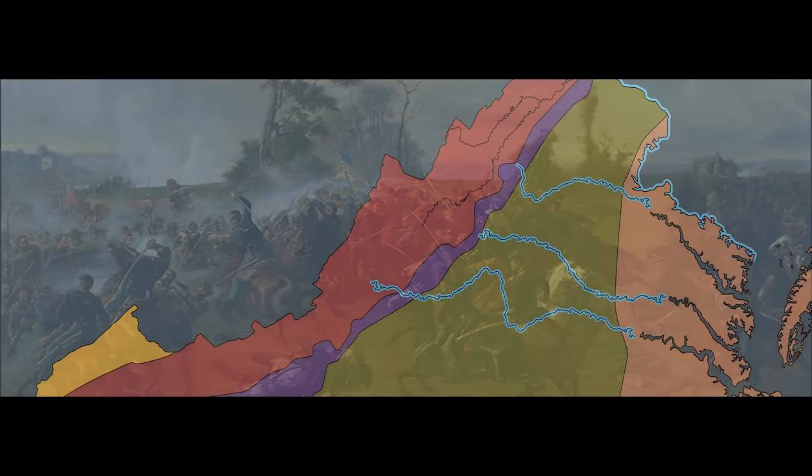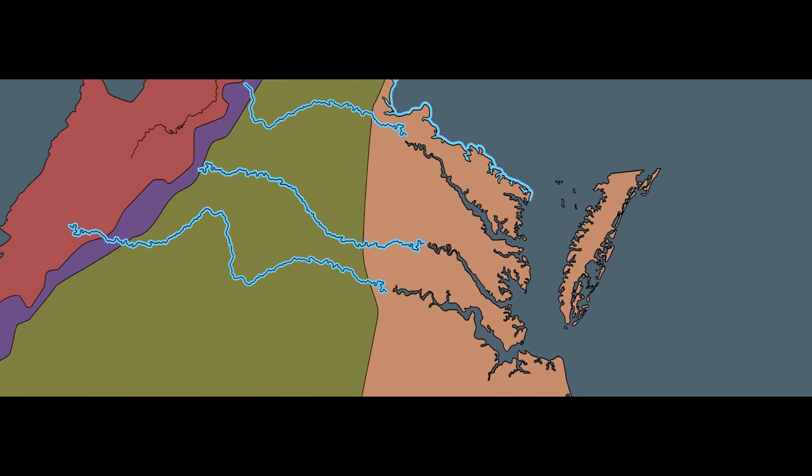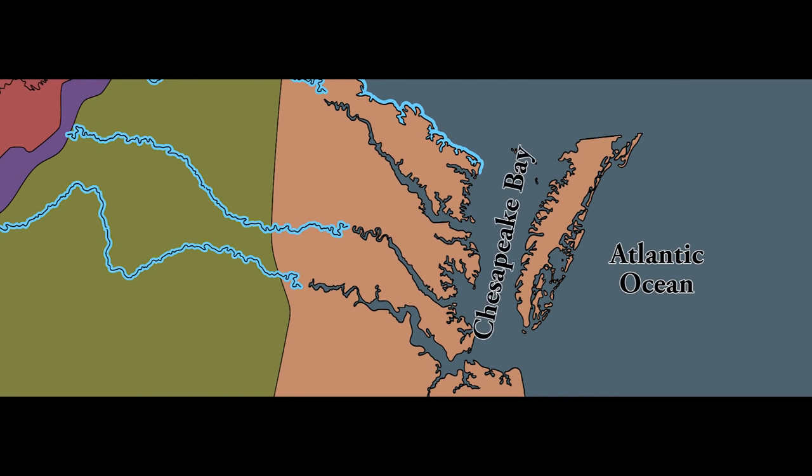There are four main rivers that flow into the Chesapeake Bay: the James, the York, the Rappahannock, and the Potomac. Rivers flow downhill to the sea. There are two large bodies of water that border Virginia: the Atlantic Ocean and the Chesapeake Bay. Each river in Virginia provided a pathway for exploration, a source of food, and a location for settlement.